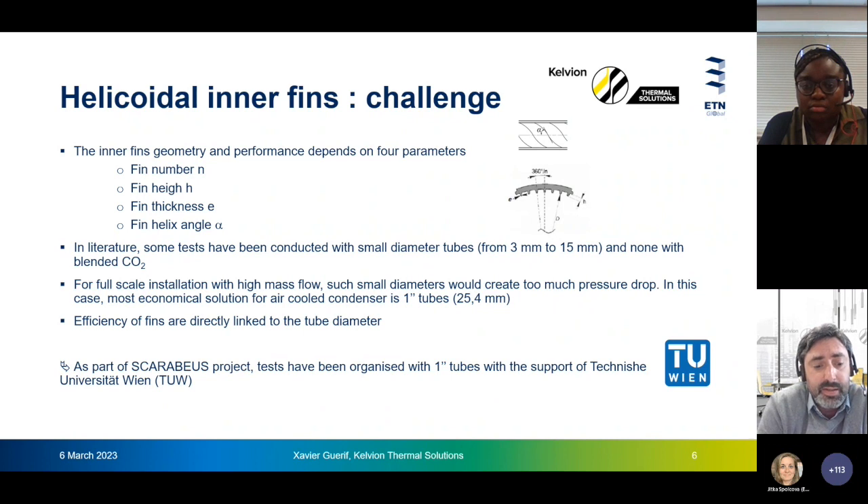The role of helicoidal fins is to modify the boundary layers between the fluid and the tubes. The performance of these fins depends on four parameters: the fin number, fin height, fin thickness, and the fin helix angle. The fin efficiency for a given geometry also depends on the field tube diameter and the fluid properties. In literature, several articles deal with helicoidal fins, but most are limited to tube diameters between 3 mm and 15 mm, few deal with CO2 condensation, and none with blended CO2.